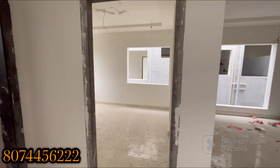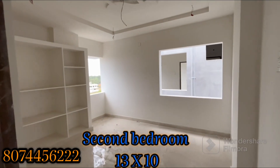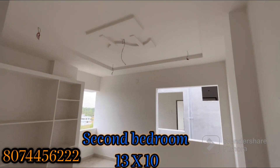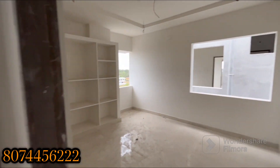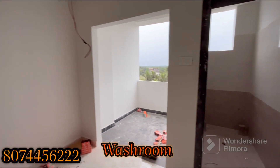This is the second bedroom with a teak wood frame and shutter door. It has false ceilings and two windows. And this is the common washroom.